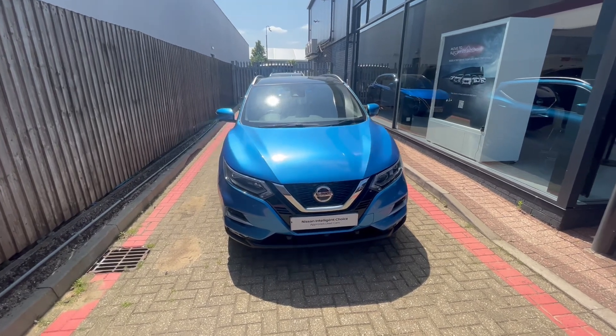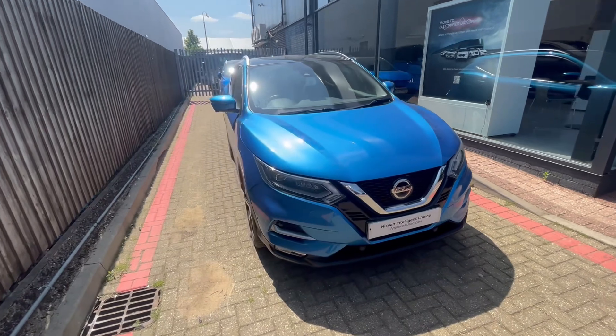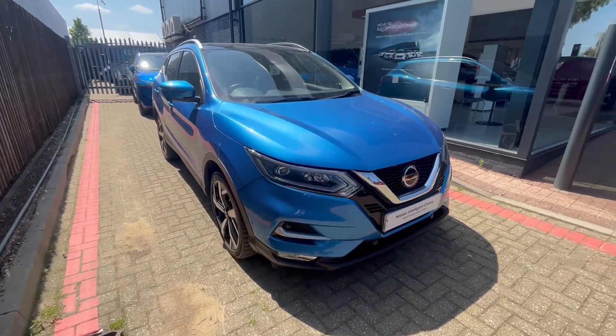Hello there, it's Saul at Aylesbury Nissan. Here today I have to show you a Nissan Qashqai Tekna in the striking vivid blue.